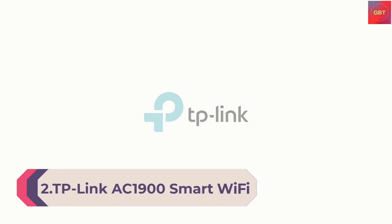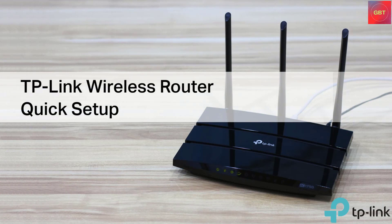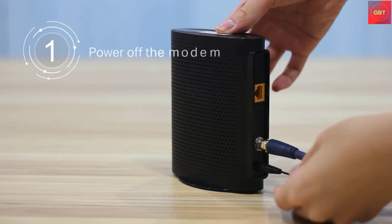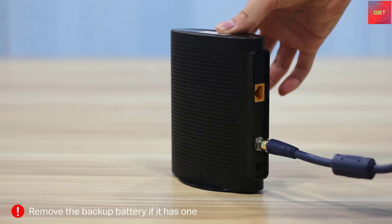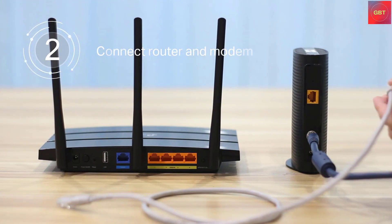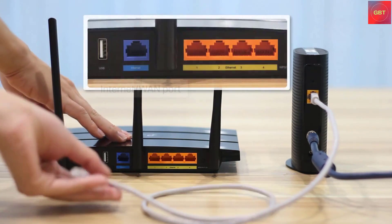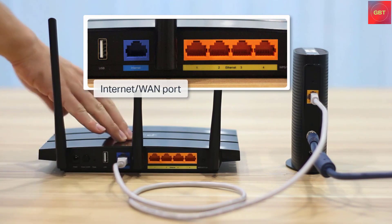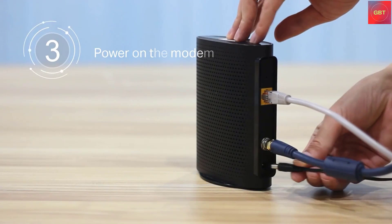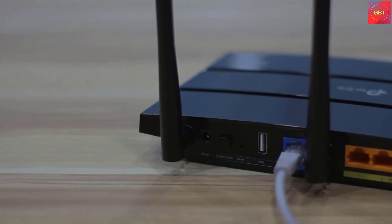Number 2: TP-Link AC1900 Smart Wi-Fi Router, Archer A9. High-speed MU-MIMO wireless router, dual-band gigabit, with VPN server, beamforming, smart connect, and works with Alexa. 600 Mbps on the 2.4 GHz band and 1,300 Mbps on the 5 GHz band. MU-MIMO gigabit router with three simultaneous data streams helps your devices achieve optimal performance. Boosted Wi-Fi coverage via beamforming technology delivers a highly efficient wireless connection. Beyond security, the Archer A9 goes beyond traditional network security with parental controls, guest Wi-Fi, access control, and a VPN server.